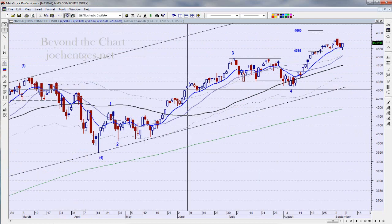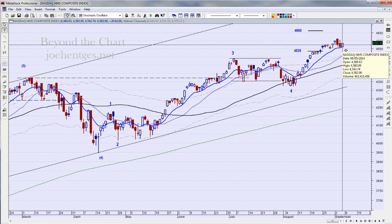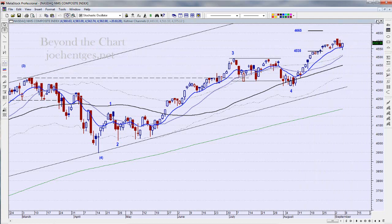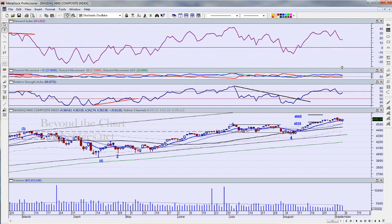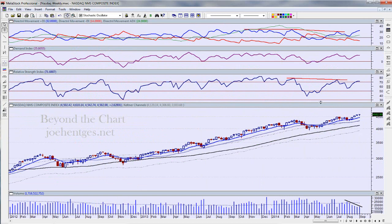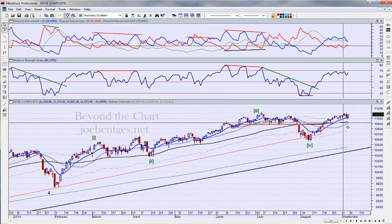The Nasdaq also closed on its high, so all three major markets closed right on the high for the day. The Nasdaq closed above the 10-day moving average, continuing to ride above it. The next target line I have is 4665. On the weekly chart, similar to the S&P 500, we are getting divergence, and notice the volume dropped off on this last move up — that's very suspect.